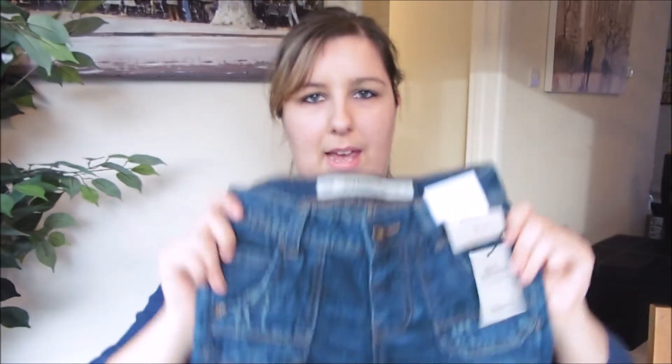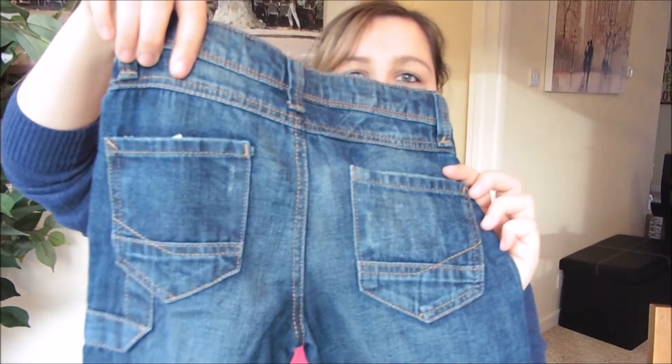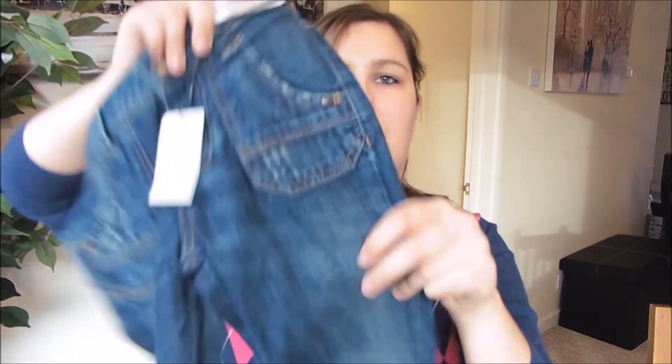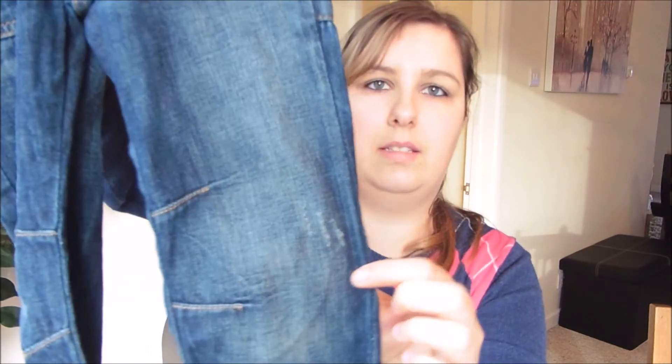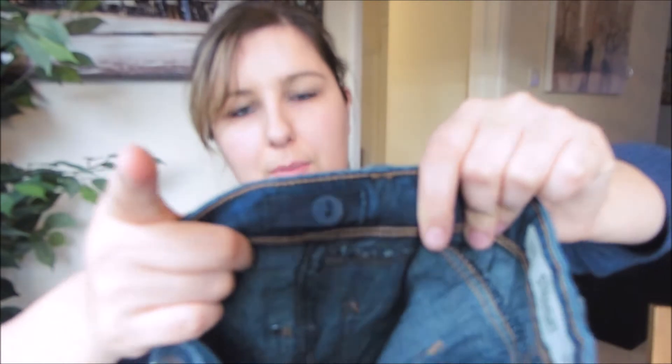I also bought him this pair of straight fit jeans. They've got a design on the back pocket and little turn ups. One thing I like about Primark trousers is they've got the adjustable waist, which is really good for him at the moment — because even though these are a size three to four and he's coming up to three next month, I do find they still fall down a bit. So I tighten them up, and then as he fills them out I just loosen them. That's a must in my books.